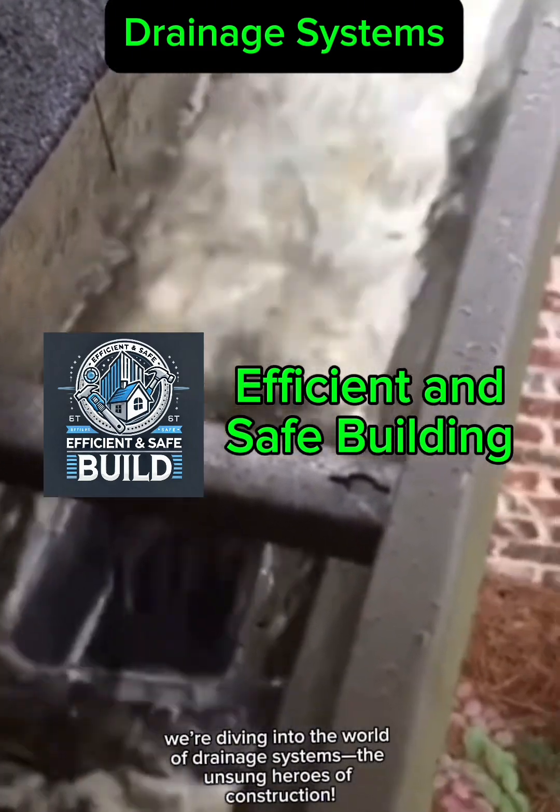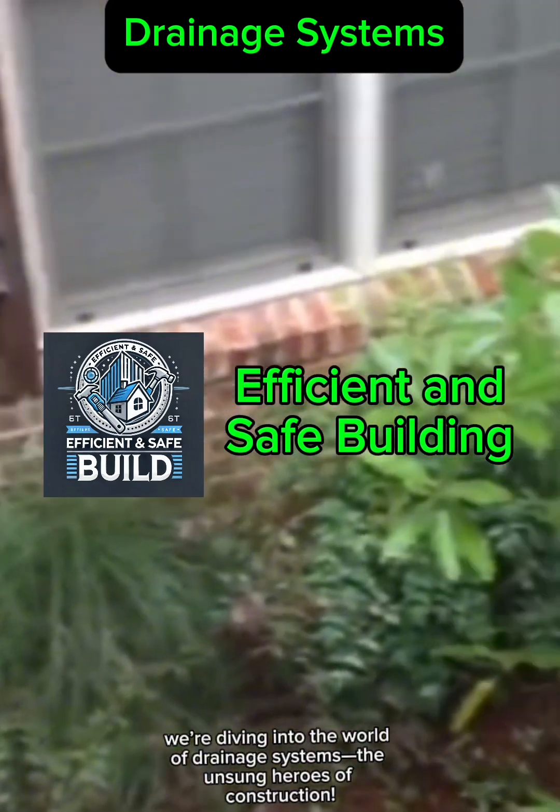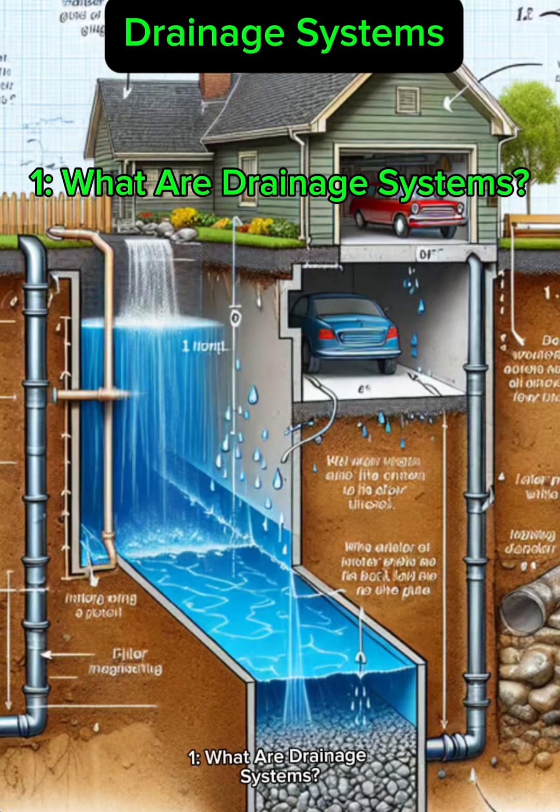Today we're diving into the world of drainage systems, the unsung heroes of construction. Drainage systems are designed to manage water effectively and protect buildings from the damaging effects of excess moisture. There are three main types: surface drainage, subsurface drainage, and roof drainage.